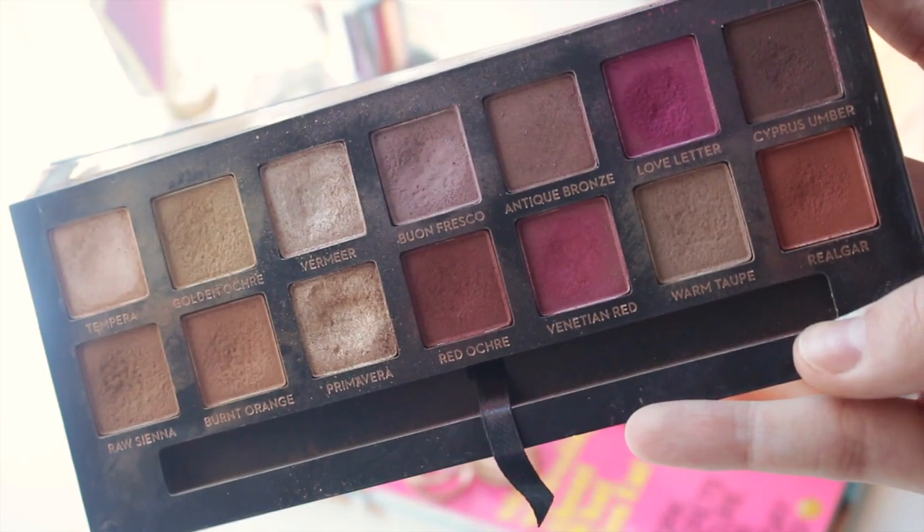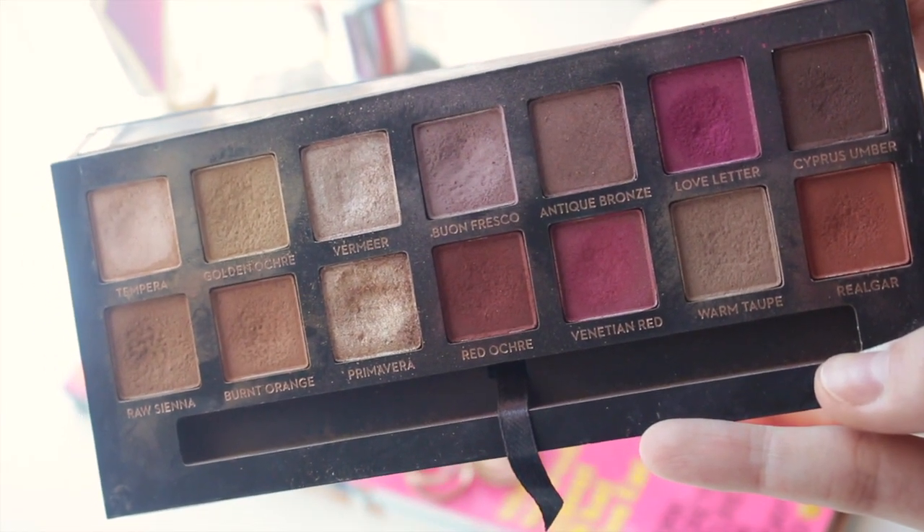Moving on to eyeshadows — I'm going to mention a palette and then a couple of individual shadows I loved this year. The first one is the Modern Renaissance palette. I feel like everyone has mentioned this in their favorites, but it's seriously so gorgeous. All the colors go beautifully together and you can make so many different combinations — very versatile. This one retails for $55. I really love Anastasia's eyeshadow formula — they're super pigmented, easy to blend, and stay on all day. I will definitely be using this in 2017 still.